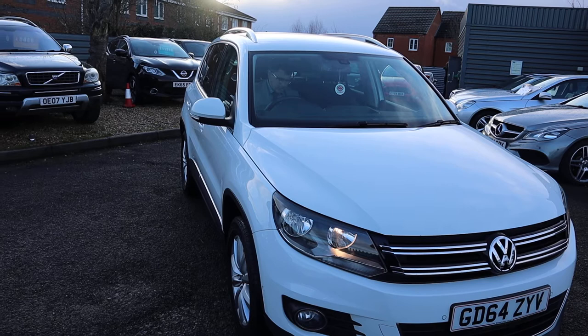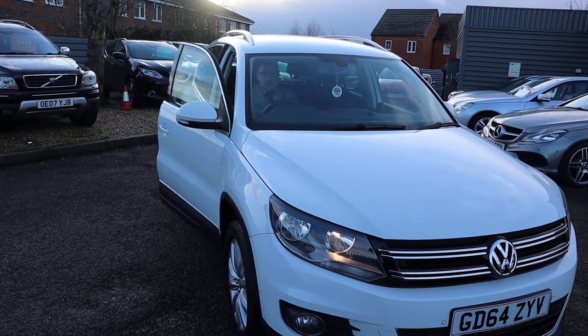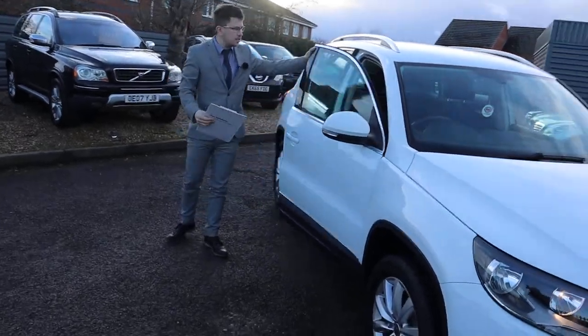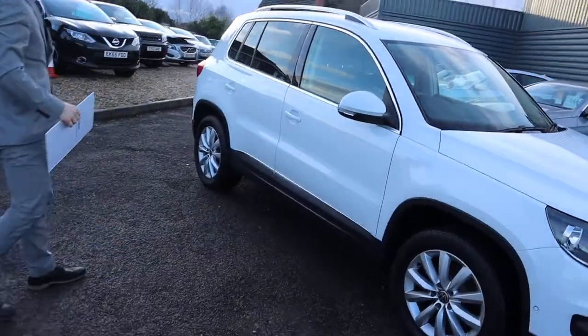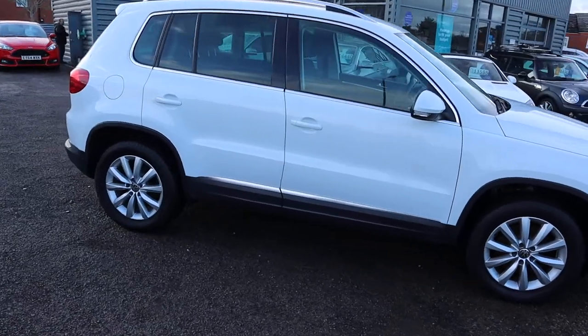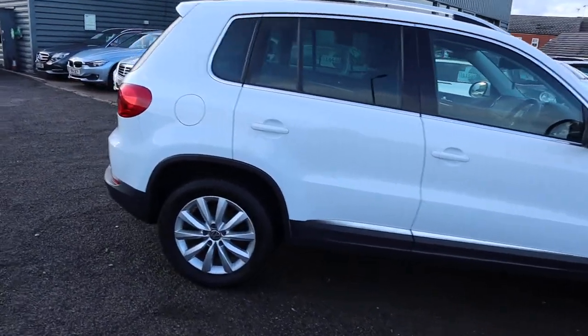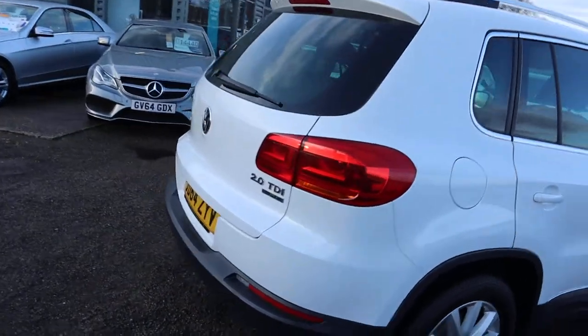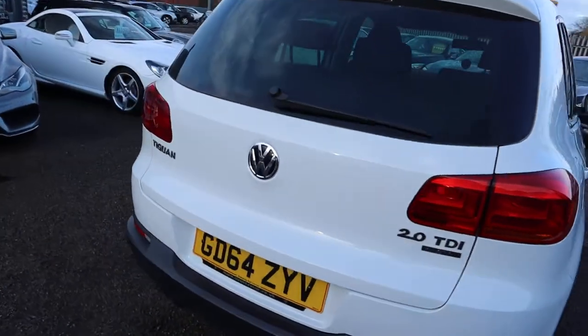Welcome to Country Car, my name's Tom. Brand new to stock, this is a gorgeous Volkswagen Tiguan. This is the two litre diesel, it's white and just over 42,000 miles. It's a manual with plenty of spec on it.